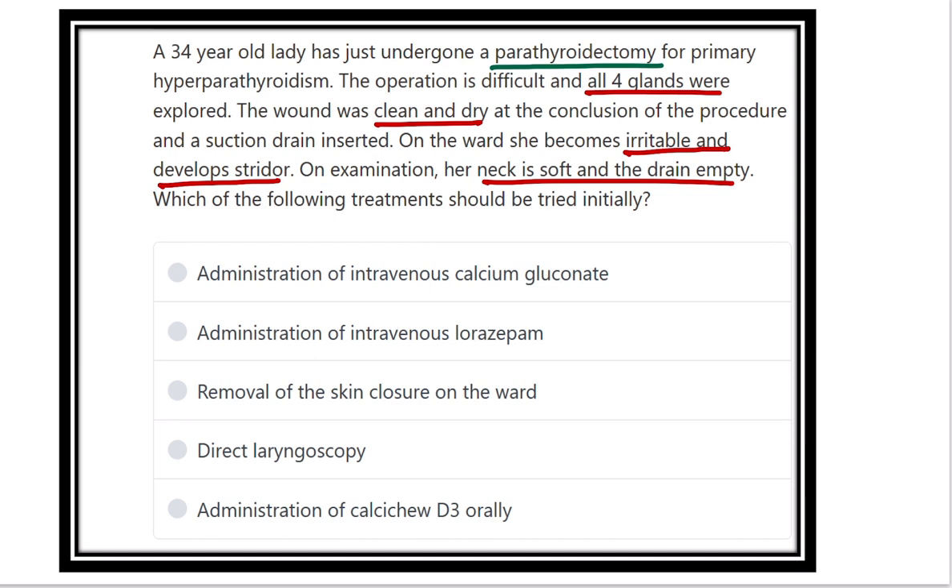The options are: administration of intravenous calcium gluconate; administration of intravenous lorazepam; removal of skin closure on the ward; or direct laryngoscopy.